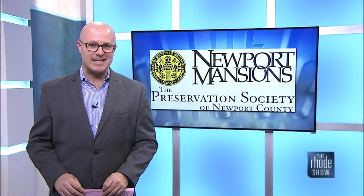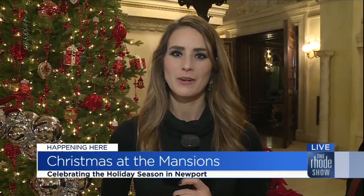Michaela is live at the Breakers checking out the fun to be had there this season. Good morning! Nothing says fun quite like gift giving — if you're looking for the perfect gift for that special someone, Newport Mansions is sure to have it. Cynthia joins us once again; we saw her earlier in the week with wonderful goodies, and she's brought plenty more.